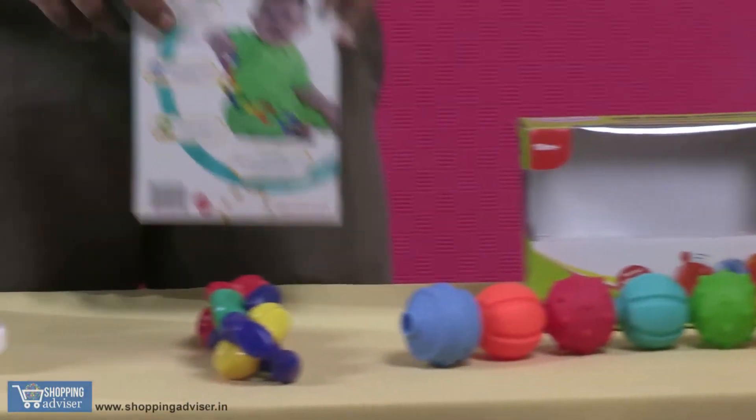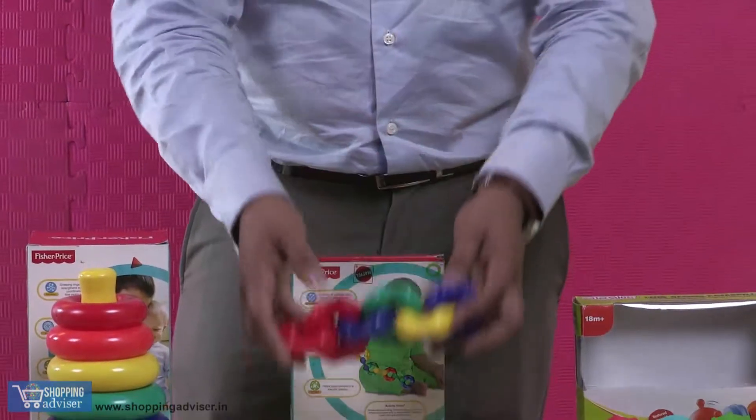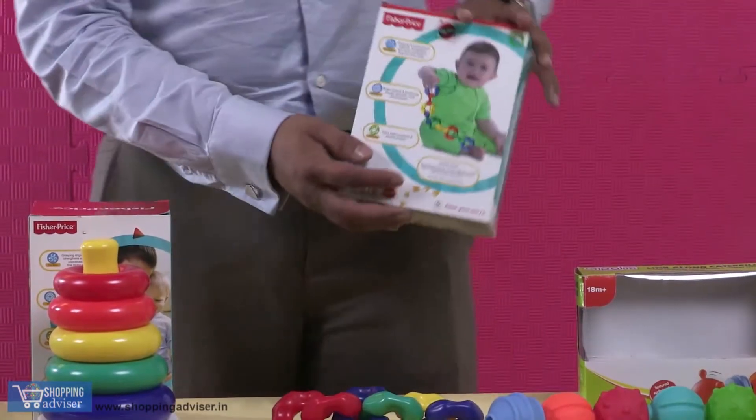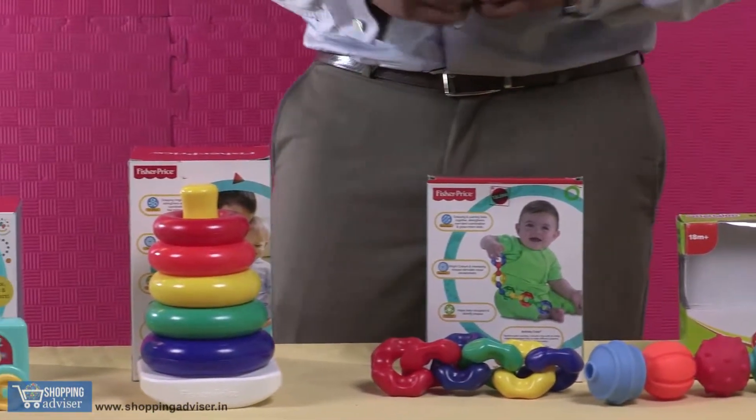And next, there's a chain toy, which again when the baby sits, it has to actually assemble and make a chain out of it, which will predominantly look like this. So the baby sits and builds a chain, keeping it busy and engaged.